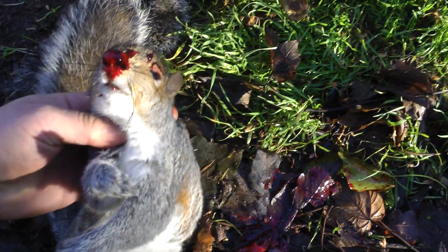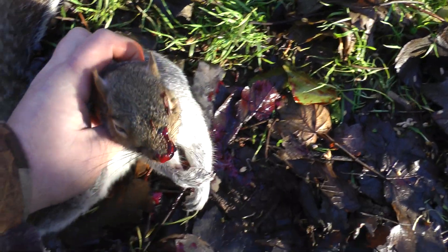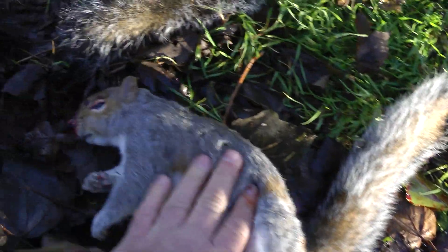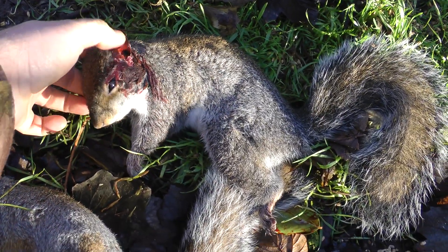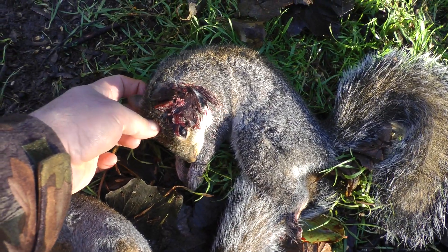First we'll have a look at his two kills. That's the entry wound just above the eye — not the one in front, that's where the pellet went in, straight into the brain. Quite a plump squirrel. The other one — a bit of a mess again, another brain shot. Never felt a thing.